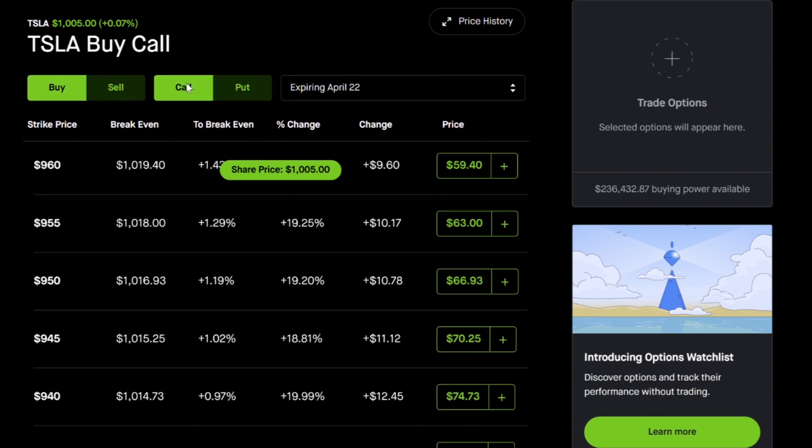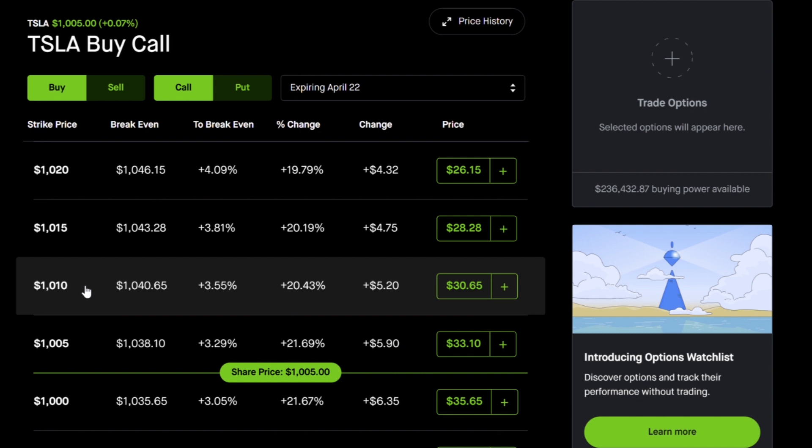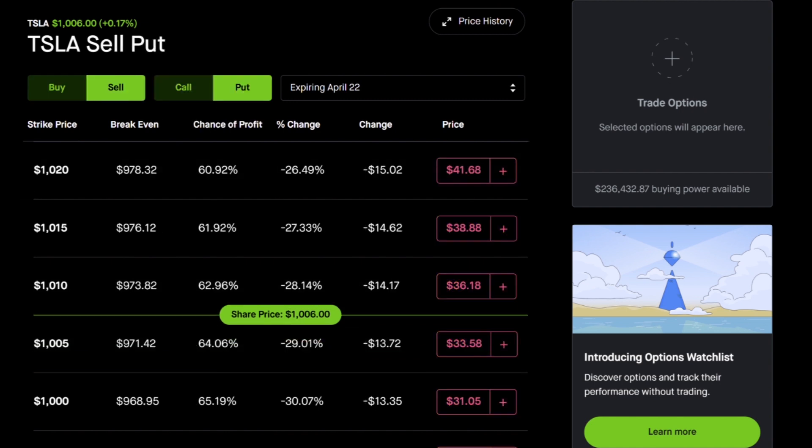With a call debit spread, if I buy the $1,005 and sell the $1,010, Tesla has to move above $1,005 — which isn't that hard, but it does have to move up. Let's say earnings comes in and Tesla goes sideways, dropping to $990. As a stockholder, you get a little hurt. As a call option buyer, you get hurt. As a call debit spread buyer, you get hurt. Let me show you how you don't get hurt and actually make some money.